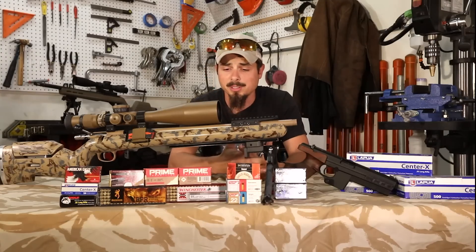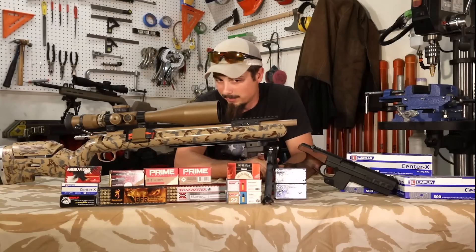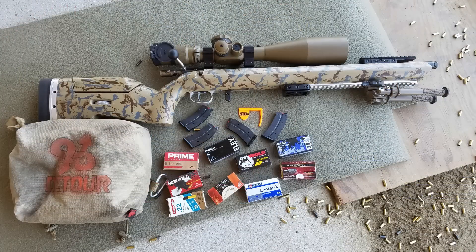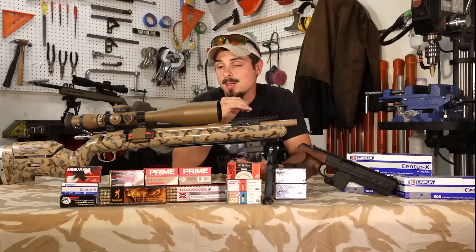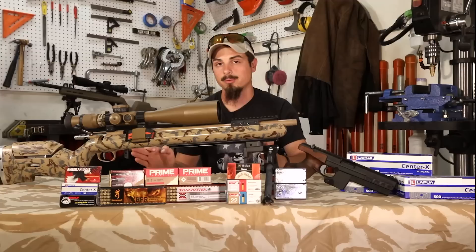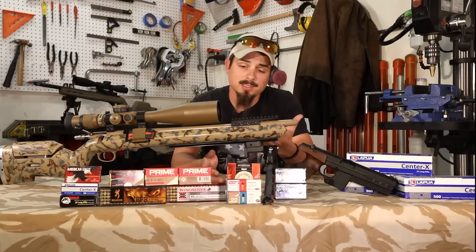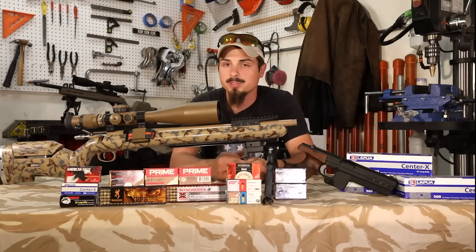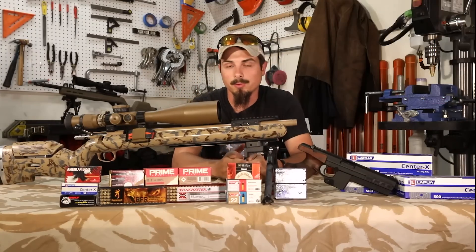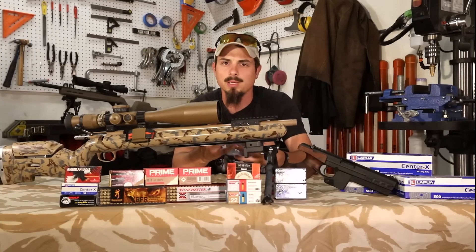So I proceeded to take my credit card and buy maybe $150 to $200 worth of 22 long rifle ammunition — everything from Ely Center X, Federal, Prime. It's all great ammunition, but what we're trying to do is find the best one for my specific rifle. This rifle just didn't like a lot of things. Some things it liked better, but it wasn't quite what we were looking for — those bug-hole groups we all see on Instagram. I was getting pretty close with the Ely, some of the Prime, and the Center X, but it wasn't what it should have been.